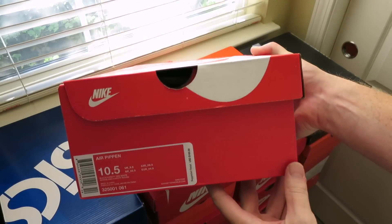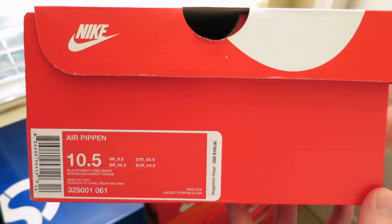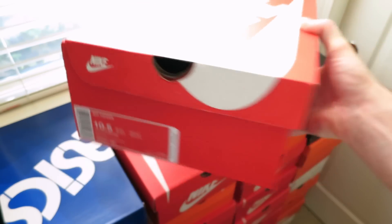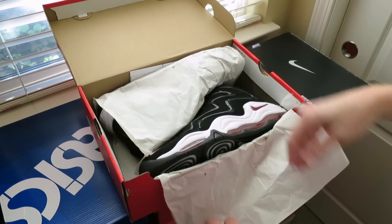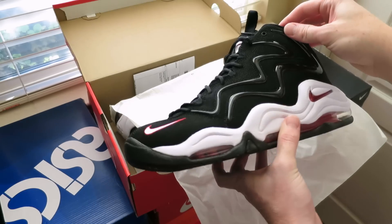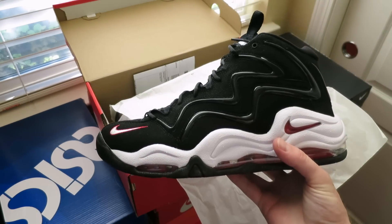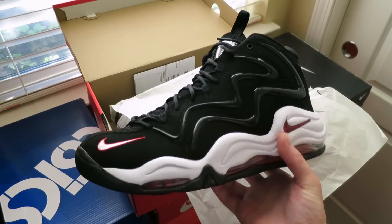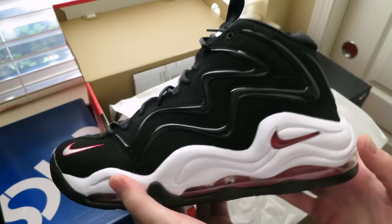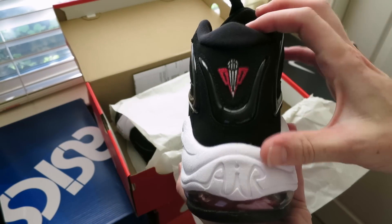Alright, and then I got these — picked these up from Jimmy Jazz online. We got the Air Pippin in the fish color: white, black, varsity red, white. Suggested retail is $160. I remember being a kid, I think I was in like middle school, I really wanted these. I remember seeing these in the Eastbay catalog and my parents would not get them for me, so super excited to have them in hand. They look great even to this day — a really nice look. You got that air bag that goes all the way around, hits red with the white and black. Just a classic shoe.